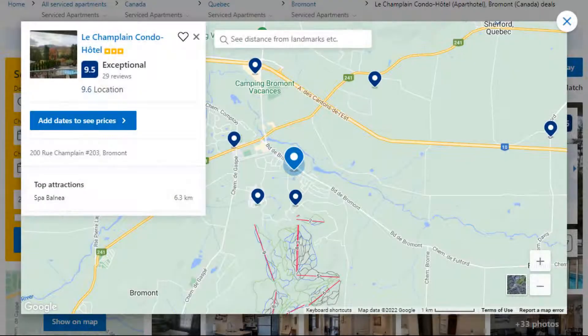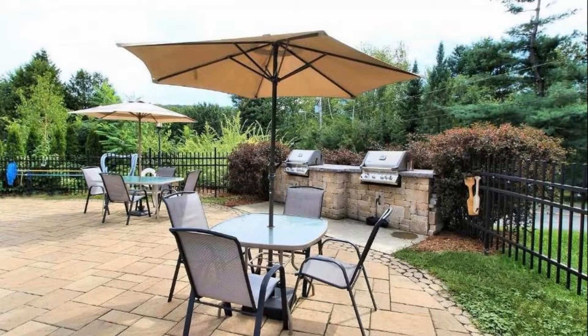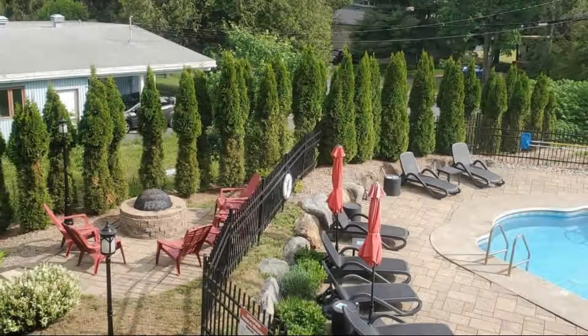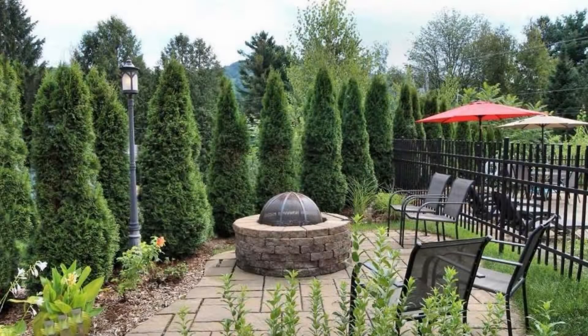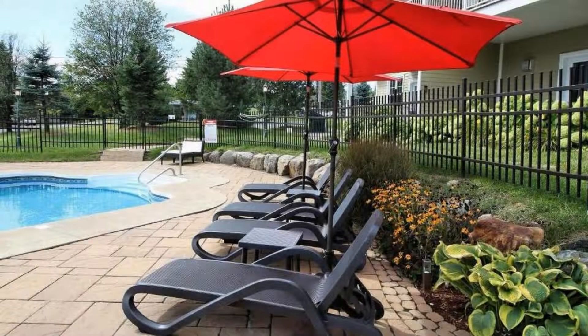Number 5. This is a 3-star property. The location of the property is fine and guests love walking around the neighborhood. Check-in time is 4:30 pm and check-out time is 10 am. Guests are required to show a photo ID and credit card at check-in. Pets are not allowed in this property.